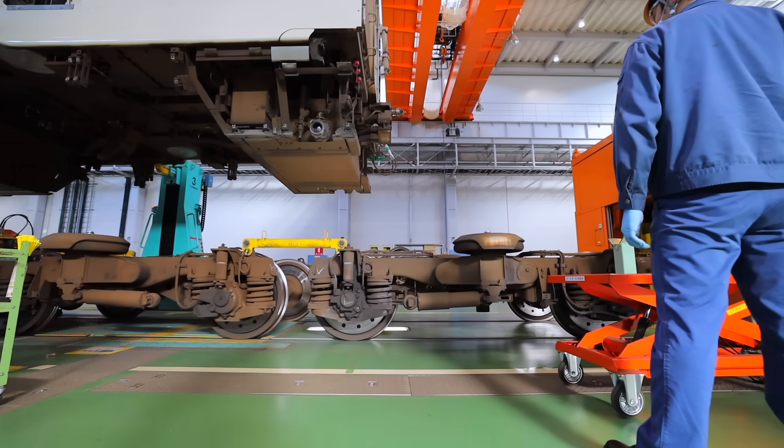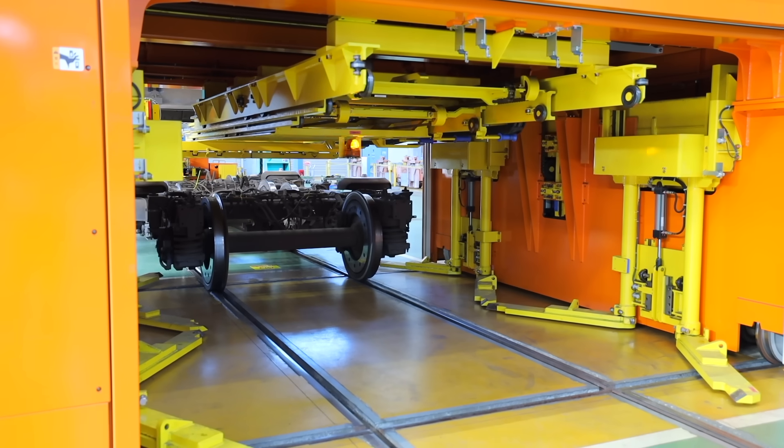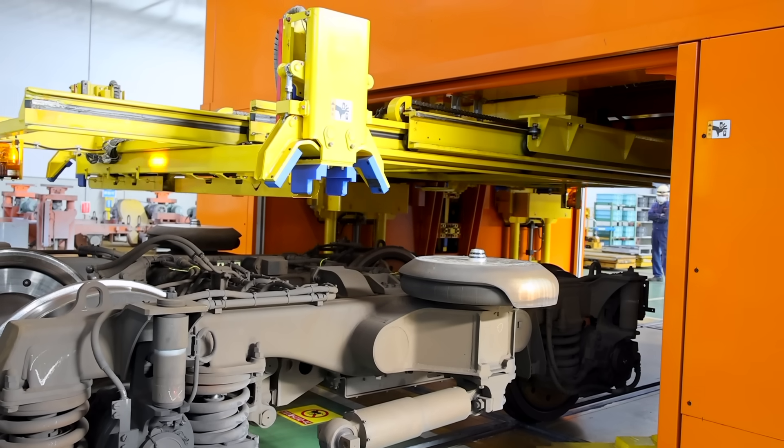The train puller guides the undercarriage into an orange undercarriage traverser, which automatically transports it into a neighboring warehouse for inspection and maintenance.